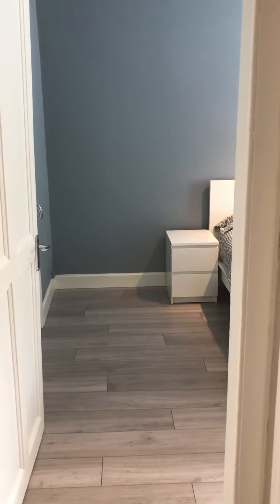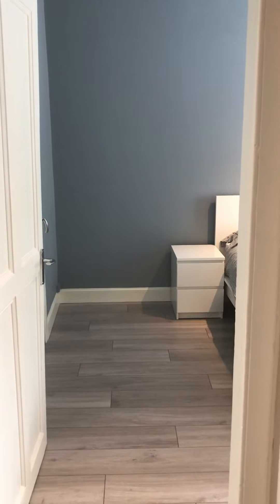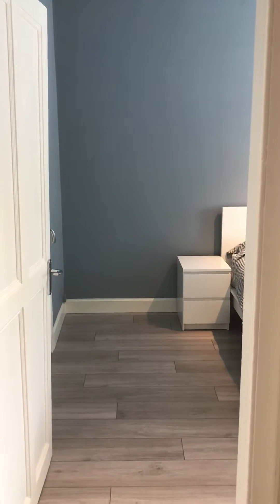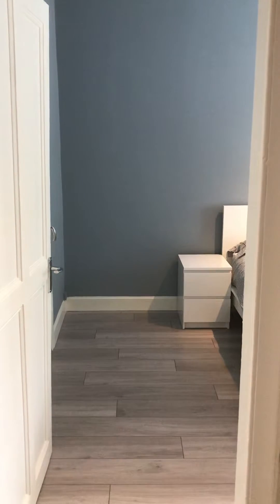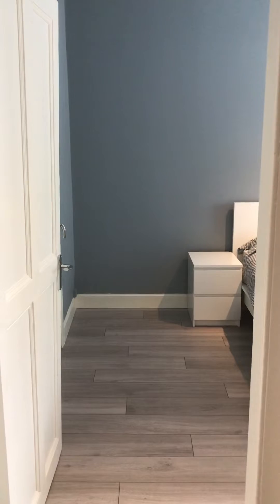This is a video viewing for a two bedroom recently renovated property on Grove Street. It is ground floor, with gas central heating and a main door entry system, and I'll show you around.